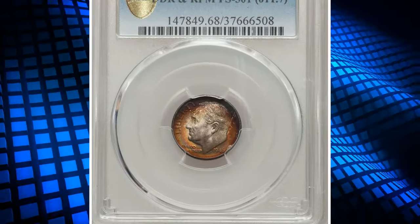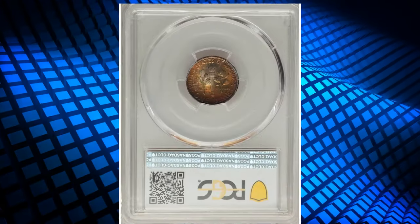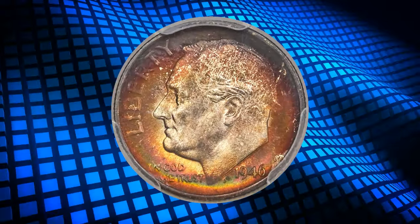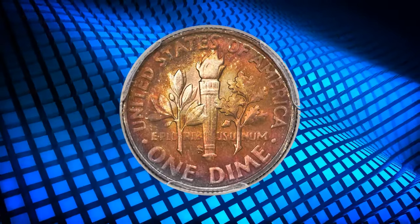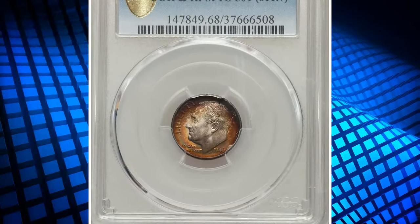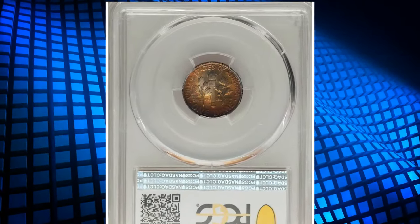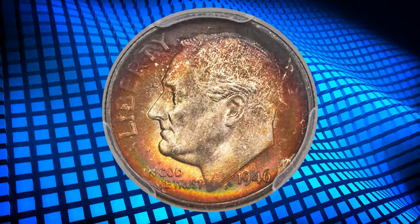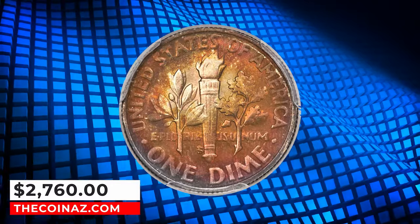Number 4: 1946 S Roosevelt Dime with repunched mint mark S over S and doubled die reverse, graded as MS68 full bands by PCGS. FS-501 is one of three repunched mint mark varieties for the 1946 S dime, showing multiple repunchings of the mint mark north of the primary S. The reverse die is also minutely doubled on the legends and leaves, but the cherry pickers reference notes most of the value for this variety is for the significant RPM. Examples of this variety are scarce, and they are rare in high grade. This piece is the single-finest FS-501 coin certified at PCGS, whether full bands or not. Sharp, beautifully preserved surfaces yield vibrant luster and original album toning, with deep amber gold, forest green, and crimson hues engulfing the margins, leaving the centers with a light golden hue. It was sold for $2,760.